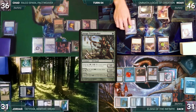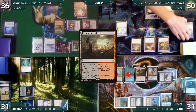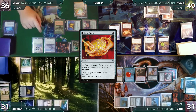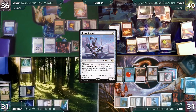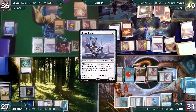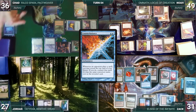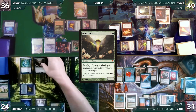During Noah's upkeep he pays to keep Remora, draws, and plays Bloodstained Mire — Omnath triggers, gaining him four life. He cracks it for Volcanic Island — Omnath triggers and he adds four mana. He casts Felwar Stone — Esper and Remora trigger; Noah pays for Esper and Zach draws. Noah casts his own Esper Sentinel — Shredder triggers and Noah connives Red Elemental Blast, giving Shredder a counter. He attacks Jordan with Omnath and Chad with Ledger Shredder; Chad blocks Shredder with Falco, removing the shield counter. Jordan takes the hit. During Zach's upkeep he pays for Remora, draws, plays Training Center, and casts Counterbalance — both Espers and Remora trigger; Chad and Noah each draw.